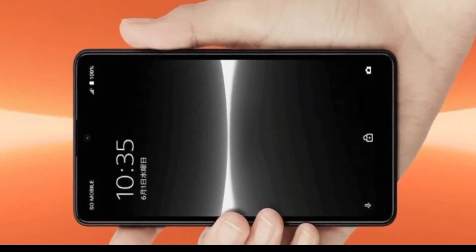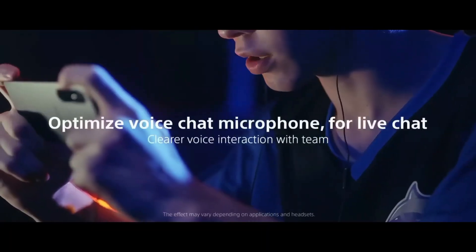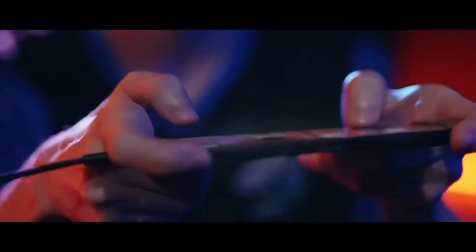Now, a new Sony device has appeared on Geekbench. The Sony Xperia Ace IV bears the model number Sony SM4375.